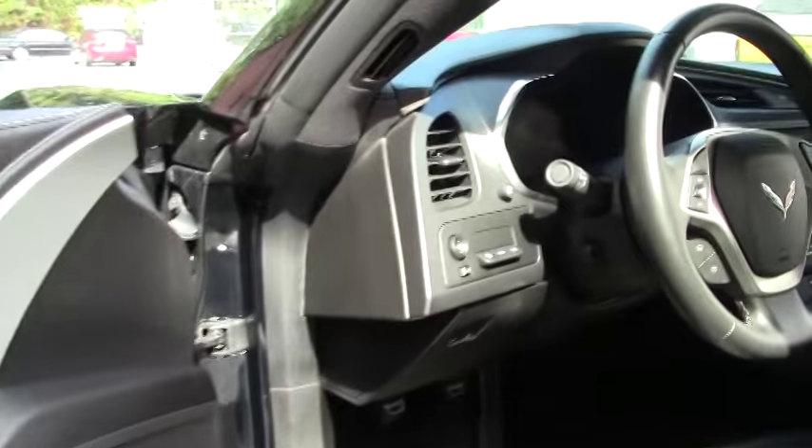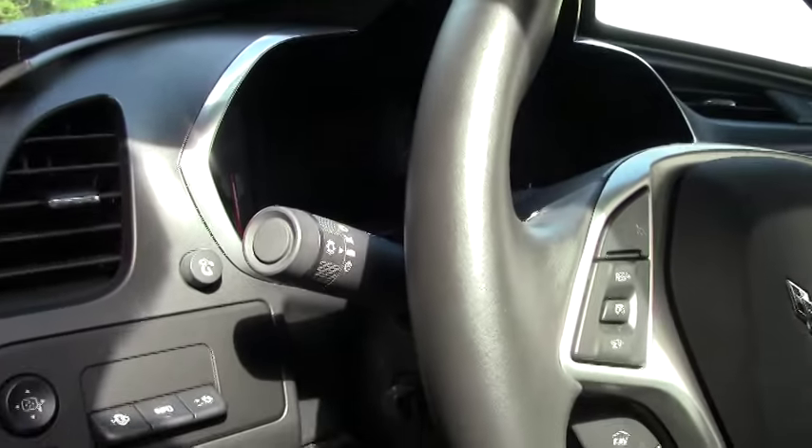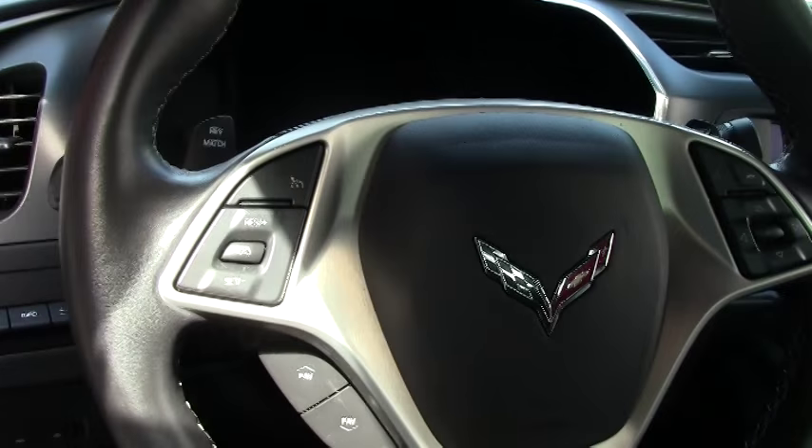Heads up display. Tilt telescoping wheel. Bluetooth. All of your stereo components right there on the steering wheel. And rev match.